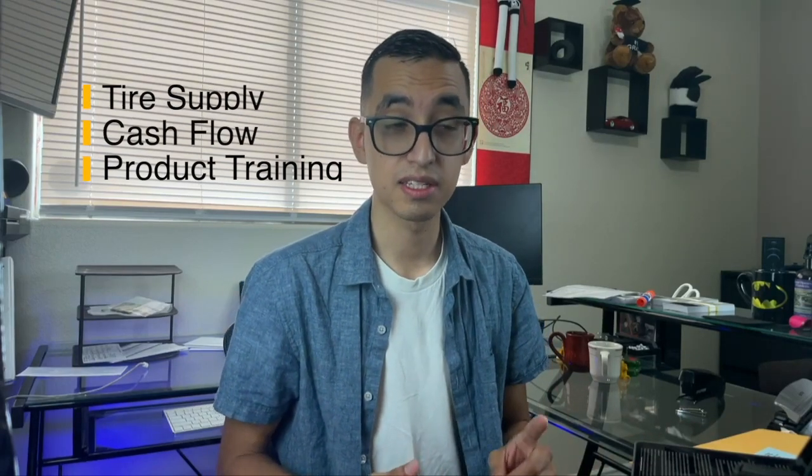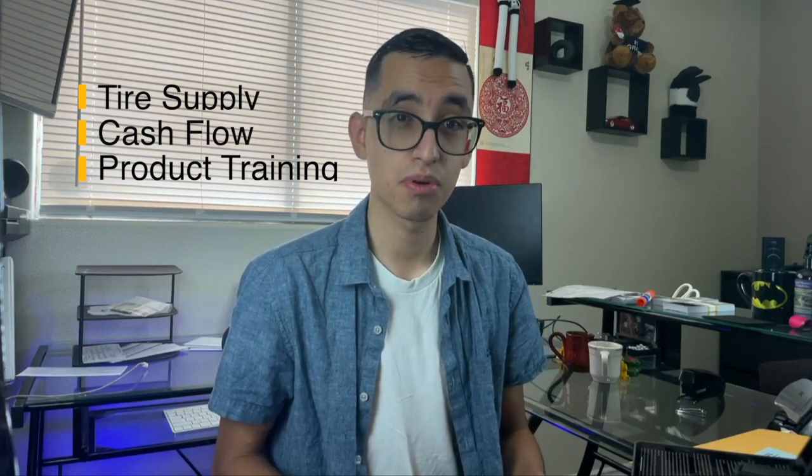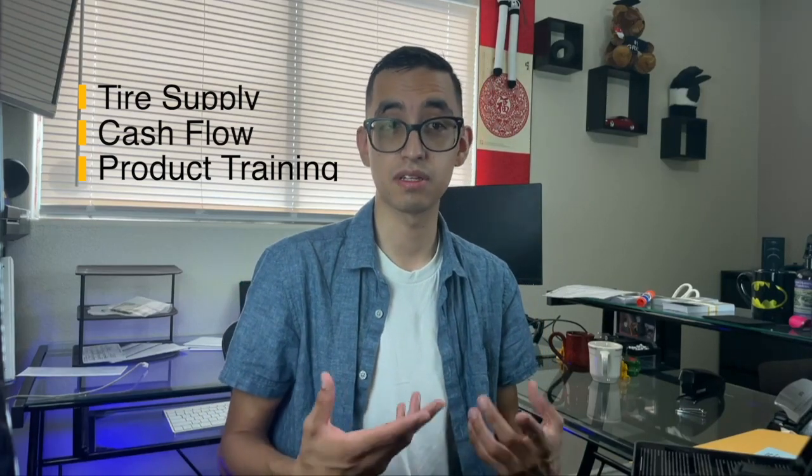Be aware though — you don't want to go crazy on that because you could actually end up hurting your business more if you don't manage your cash flows appropriately. The last thing tire suppliers do a great job at is training on products and information on programs or manufacturer supplies. For example, I'm part of the Goodyear G3X program, which is a program that pays you on top of what you are selling.